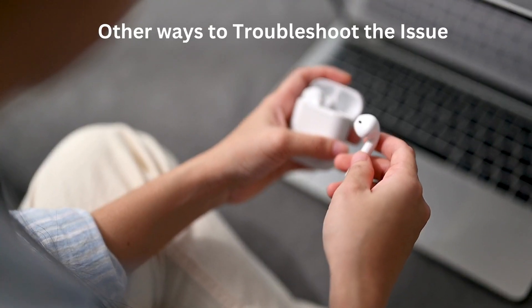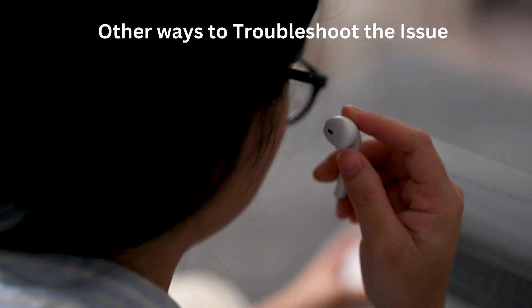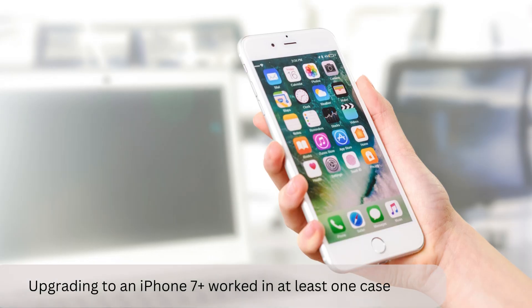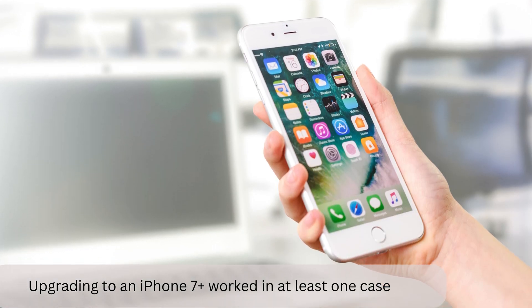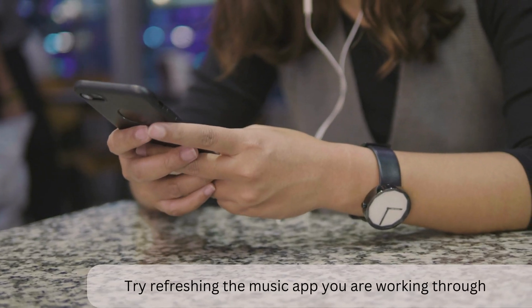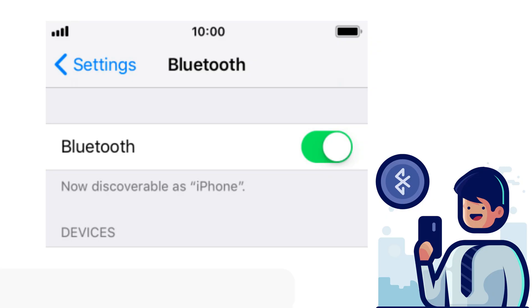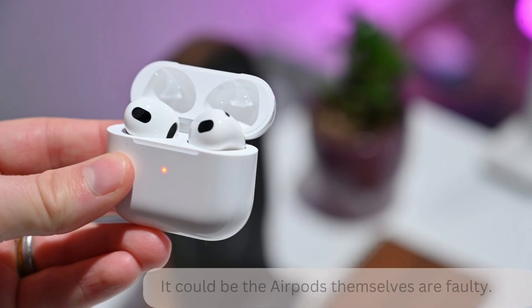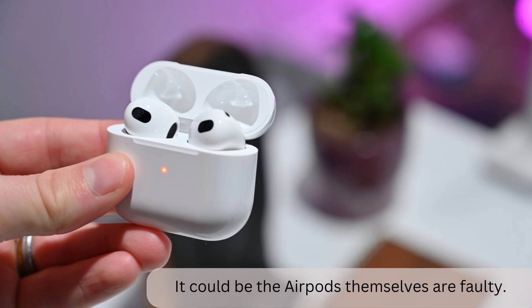Other ways to troubleshoot the issue. This is such a widespread problem that different people have found results with different options. Some include upgrading to an iPhone 7 Plus, which worked in at least one case. Try refreshing the music app you are working through, or turning Bluetooth on and off again. If troubleshooting steps like these don't work, you might have to take your AirPods to an Apple Store — it could be that the AirPods themselves are faulty.